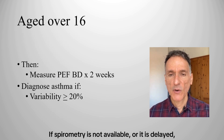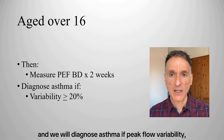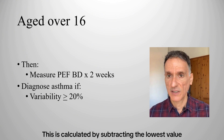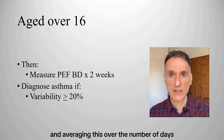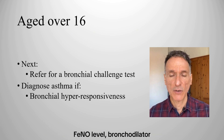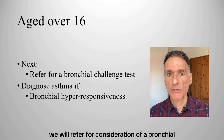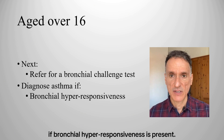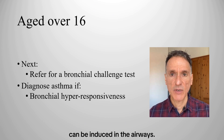If spirometry is not available or is delayed, we will measure peak flow twice daily for two weeks. We will diagnose asthma if peak flow variability, expressed as amplitude percentage mean, is 20% or more. This is calculated by subtracting the lowest value measured each day from the highest value on the same day and averaging this over the number of days measured. If asthma is still not confirmed but is suspected on clinical grounds, we will refer for consideration of a bronchial challenge test. Asthma will be diagnosed if bronchial hyperresponsiveness is present — that is, how easily bronchospasm can be induced in the airways.